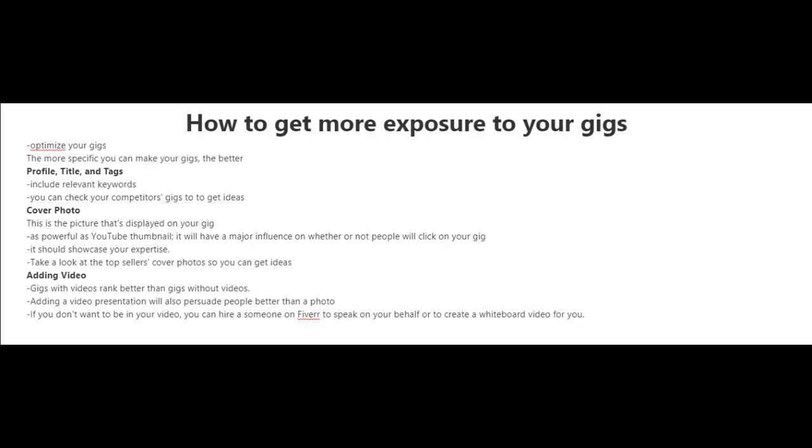One of the keys to getting more exposure to your gigs is by optimizing them. The more specific you can make your gigs, the better. Make sure to include relevant keywords in your profile, title, and tags. You can also check your competitors' gigs to get ideas.